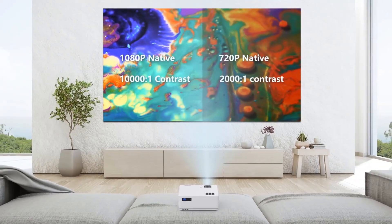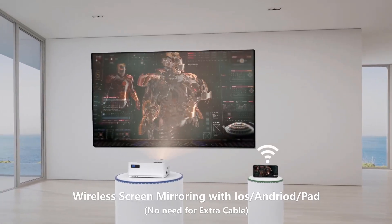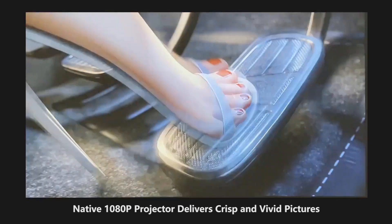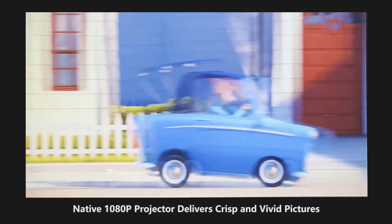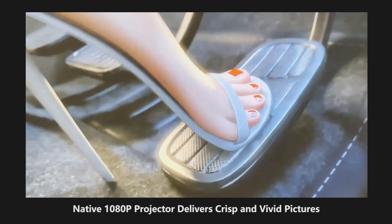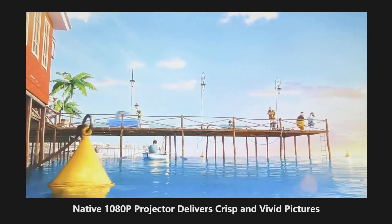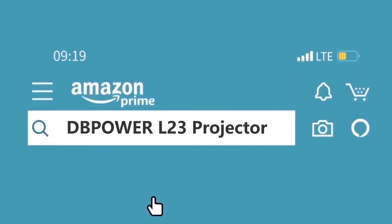With 2 HDMI ports, 2 USB ports, AV, and VGA ports, you can connect the projector to various devices including PCs, laptops, TV boxes, smartphones, and tablets. The Wi-Fi connection and zoom function allow you to mirror content from your smartphone in seconds. The built-in stereo surround speakers provide authentic audio fidelity, and you can connect additional speakers or wireless AirPods via Bluetooth for enhanced sound.